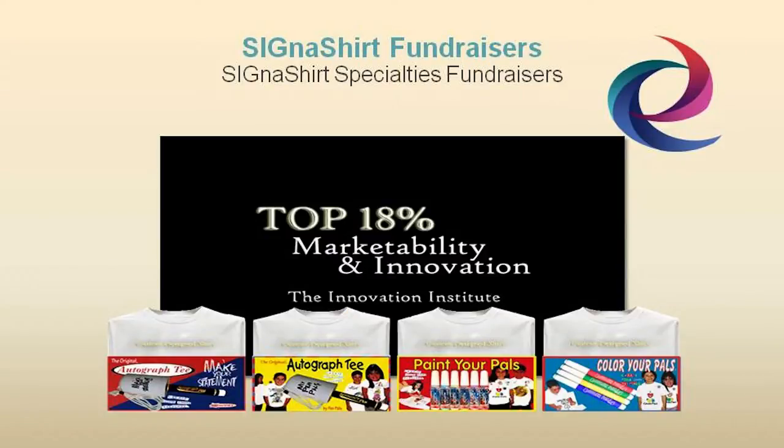For additional information on how Cigna Shirt Promotional Fundraisers can benefit your organization, simply click the video link below. Or, you can view the fundraiser program in action and learn why Cigna Shirt Promotional Fundraisers are rated in the top 18% for innovation and marketability at fundraiser.deco-craft.com.